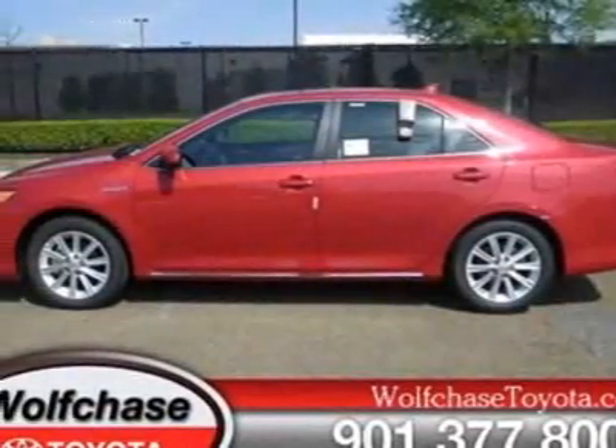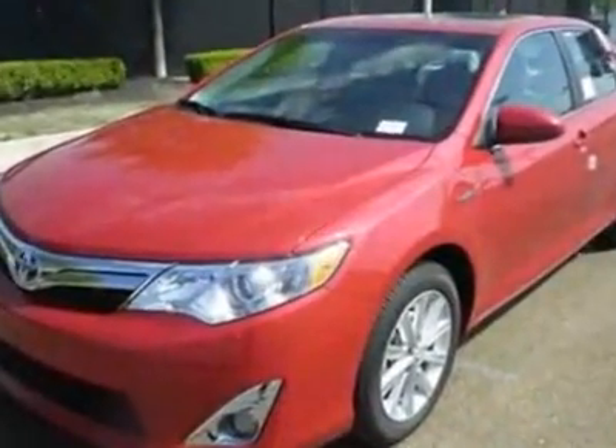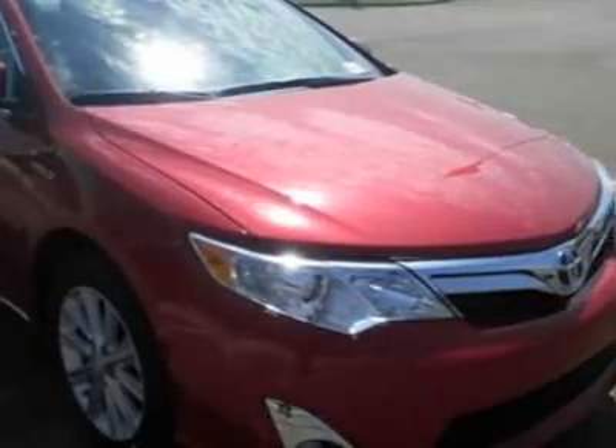Take a look at this new 2012 Toyota Camry Hybrid. For your protection, this vehicle has a full factory warranty. This vehicle gets an estimated 40 miles per gallon in the city, and an estimated 38 on the highway.